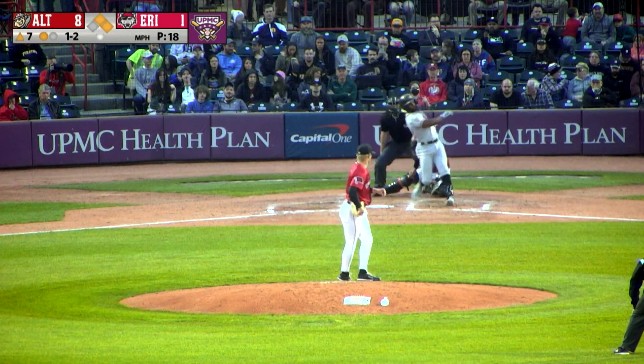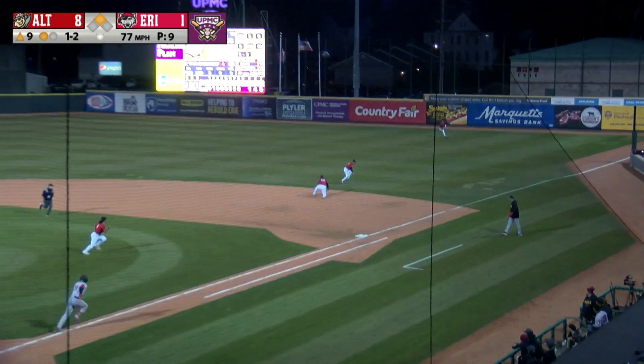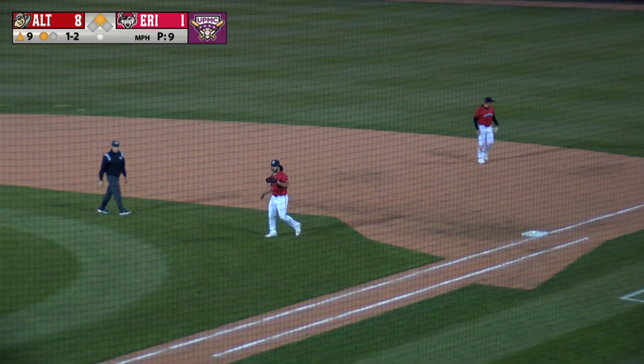1-2. Swing and a miss. Got him fishing on one in the dirt. Swing and a hard hit ground ball. Nice backhanded pick by Jake Holton. Flips to Yaya covering first, and it's in time. That was a very nice play.